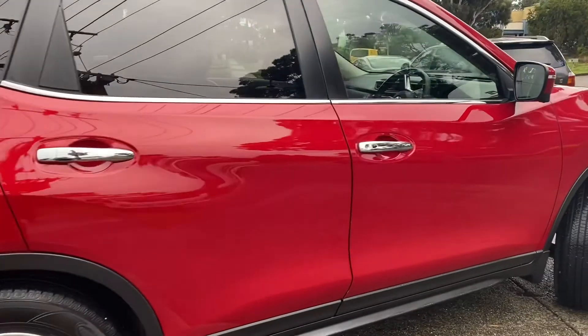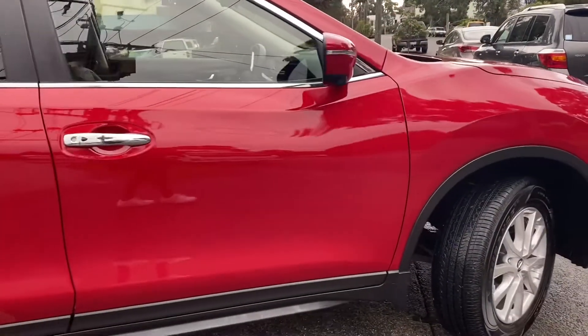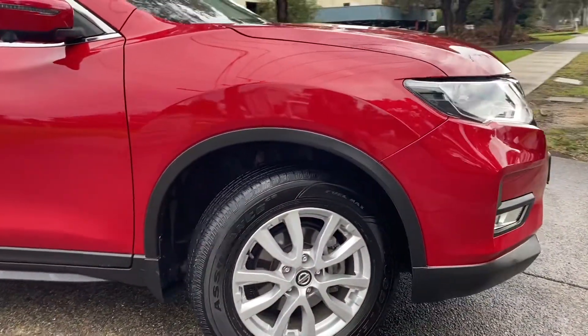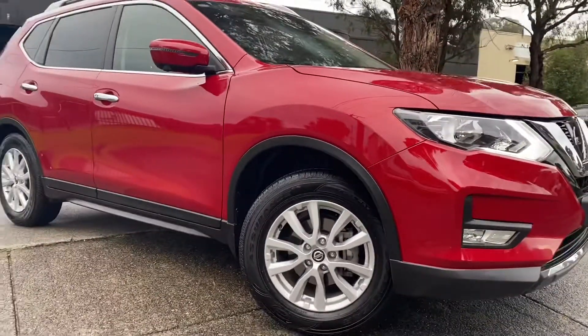Coming all the way back through down that driver's side, all of the same story the whole way through — just really nicely looked after and kept. You can see that first alloy wheel and tyre, and being only 30,000 kilometres, the tyres are very close to new as well.